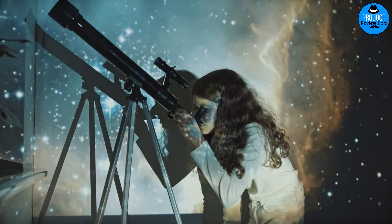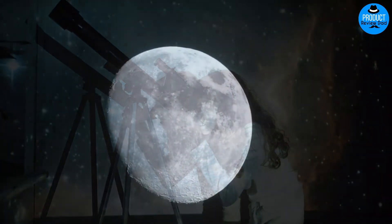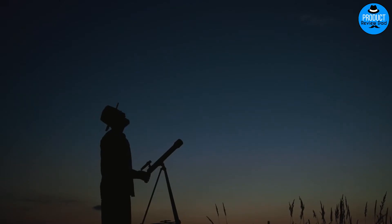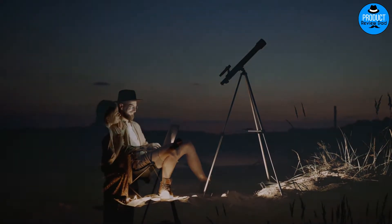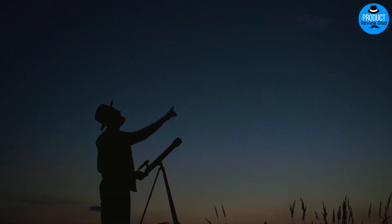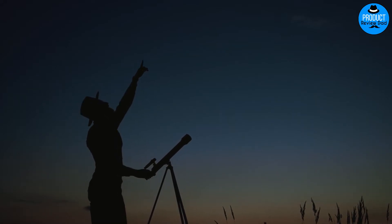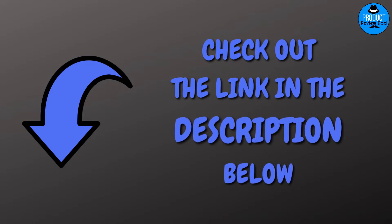We've scoped out all the best telescopes for beginners and put them in this handy guide for all of those without much stargazing experience. The search for the right telescope can be a little daunting, given the number of models, manufacturers, and retailers out there. But we've come up with this guide to include the best telescopes for beginners for those without much astronomy experience. For more information about these products, check out the link in the description below at the updated price.